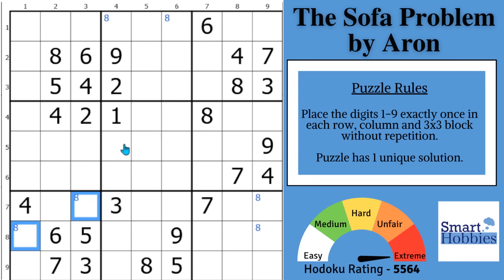Greetings, friend. I want to thank Aaron for creating this wonderful puzzle that features an amazing Sudoku trick that works on extreme puzzles — the hardest puzzles you can find.